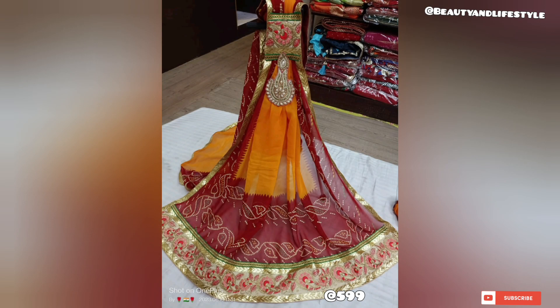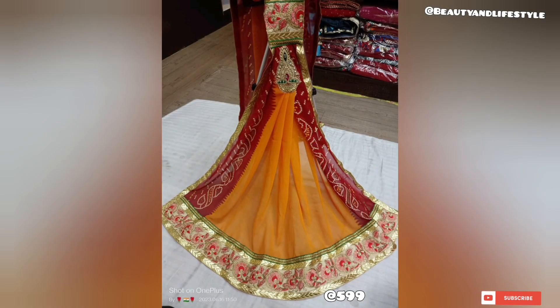Handcrafted with precision, every detail is carefully considered to ensure the highest quality. The Georgette Chundri Pilia Orna can be styled in various ways, allowing you to showcase your individuality and personal style.